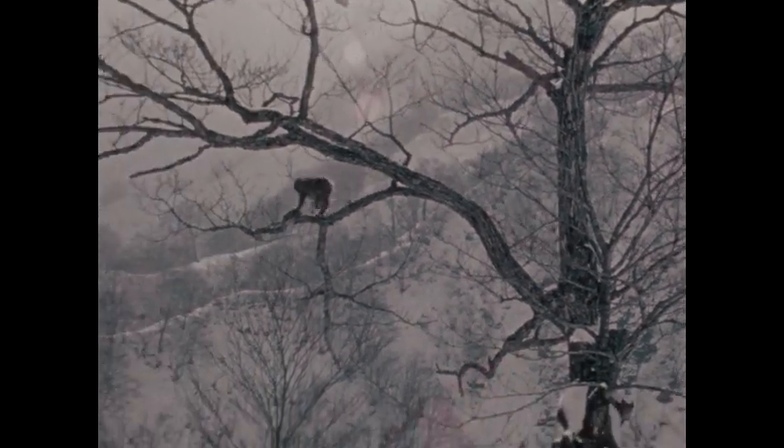But not all monkeys live where it's hot. These monkeys live where it's cold and there's snow. They live in Japan. They're Japanese macaques — snow monkeys.